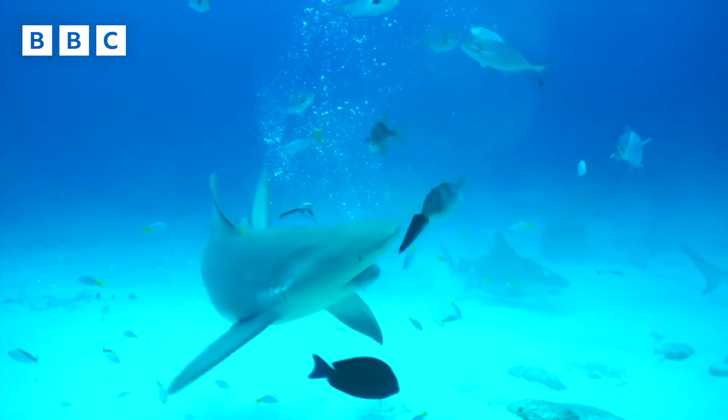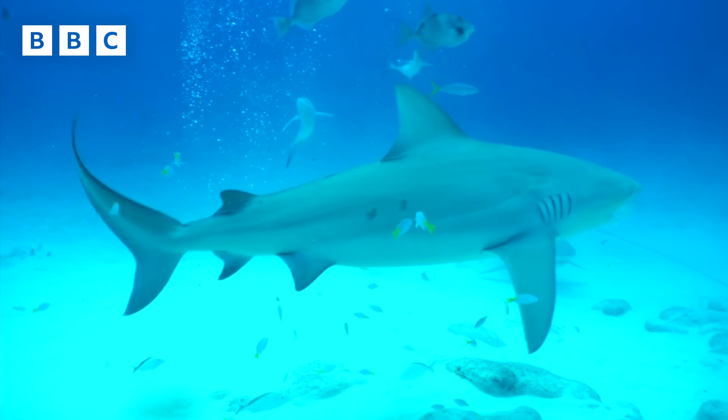But for the little fish the shark is chasing — well, I guess they get to breathe a bit more easily.